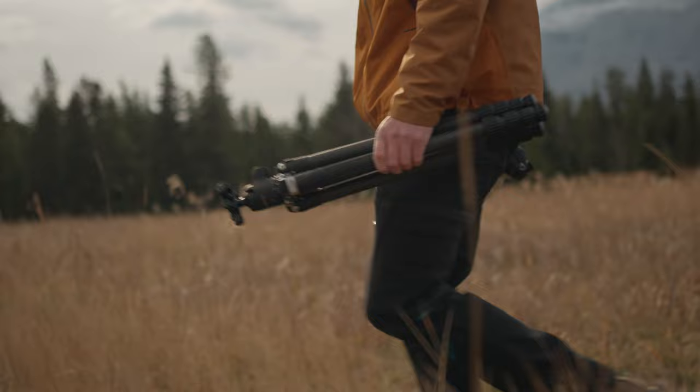Finally a tripod that doesn't suck. This is the Chronicle tripod by Promaster Photo, and in my opinion this is the best tripod on the market for creators and photographers. My name is Dusty, I'm a full-time photographer and creator and I've been using tripods for over 10 years now.